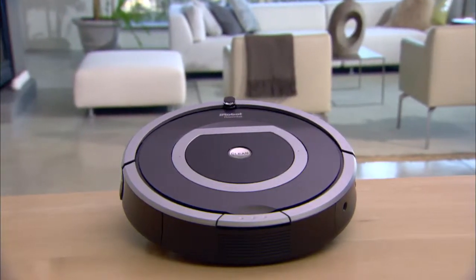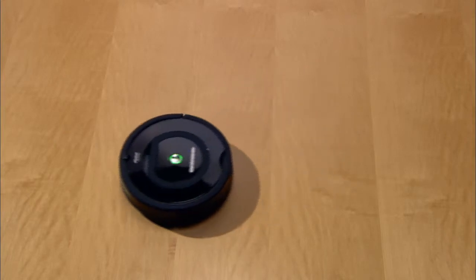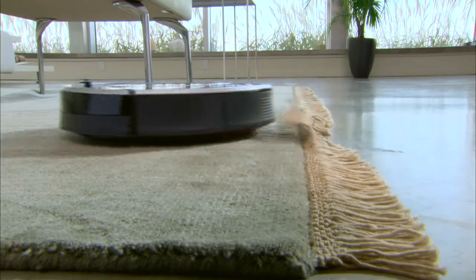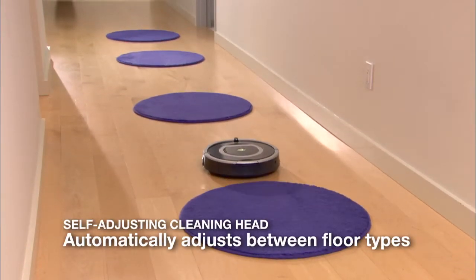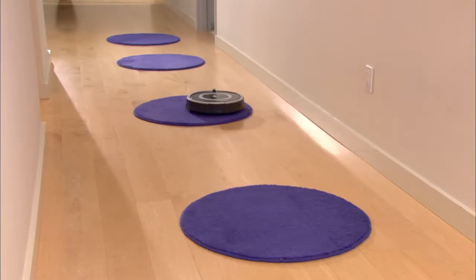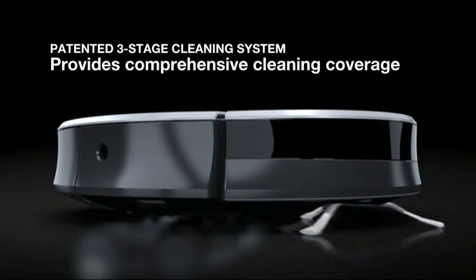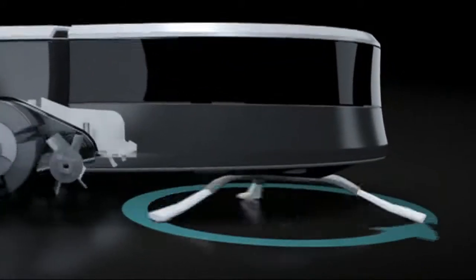Roomba's powerful vacuum thoroughly cleans your carpets, hardwood, tile, and linoleum floors. The robot automatically self-adjusts to different floor surfaces as it moves through your home. Roomba's patented three-stage cleaning system provides comprehensive cleaning coverage.